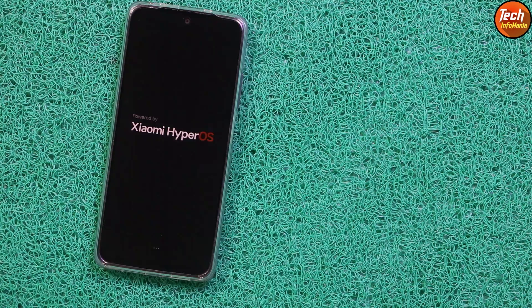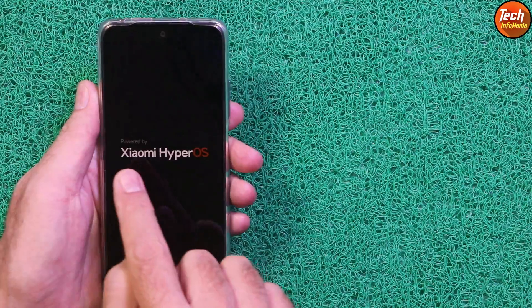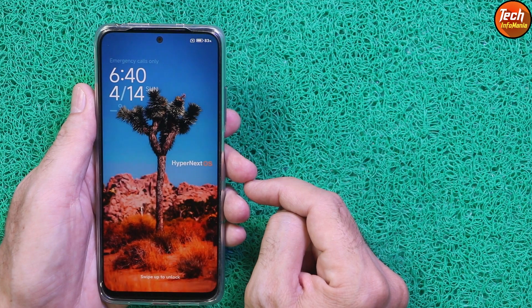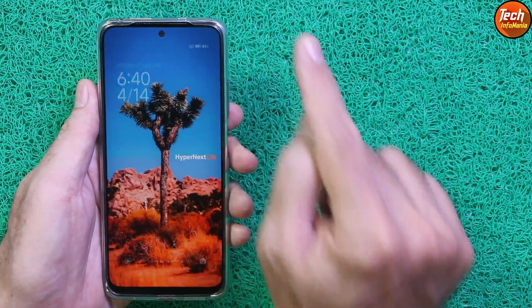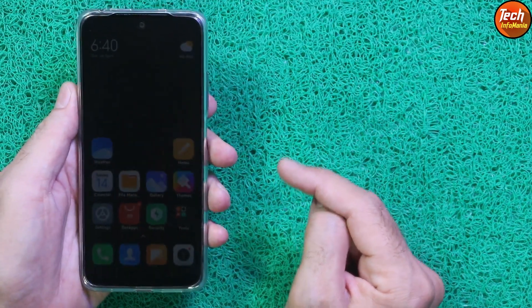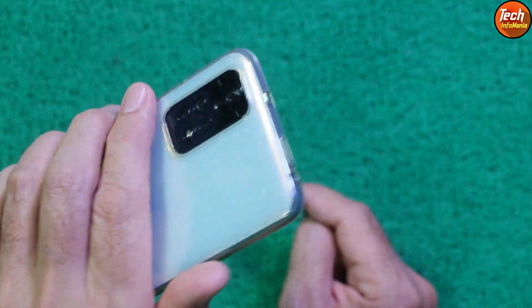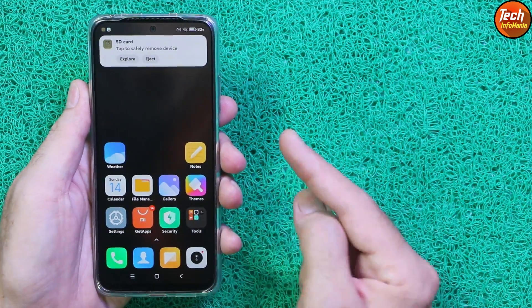Good morning, good afternoon, and good evening everyone. Today I got the Redmi Note 11 and I have flashed the Xiaomi Hyper OS — basically the ROM name is Hyper Next OS Unicorn for the Redmi Note 11. Believe me, this is currently the best ROM for the Redmi Note 11 having a Hyper operating system. If you have the Redmi Note 11 and you want to use the best Hyper OS on it, I will suggest this ROM.